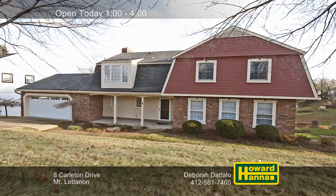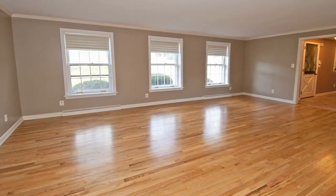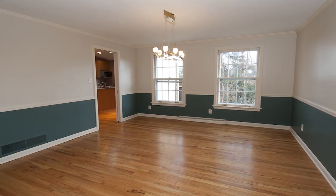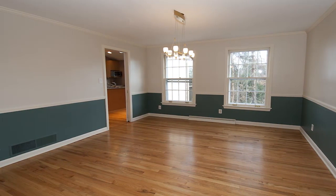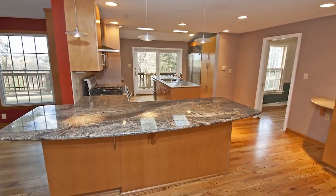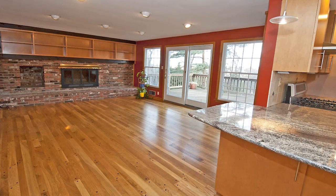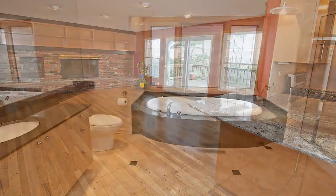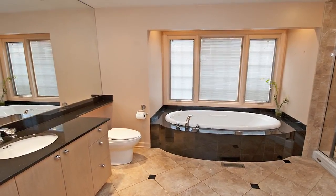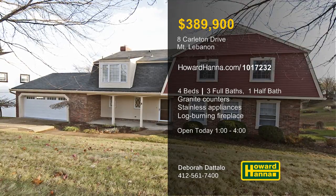A covered front porch welcomes you to this charming four-bedroom, three-and-a-half-bath residence in Mount Lebanon. Crown molding is present throughout the first floor, and hardwood flooring fills the neutral living room. Large windows admit natural light to the formal dining room, bordered by crown molding and chair rail. Granite counters and stainless steel appliances set the tone in the kitchen, which is fronted by a breakfast bar. Relax in front of the family room's log-burning brick fireplace, which follows sliding doors out to the deck. Guest quarters are available on the lower level, and the master suite incorporates a walk-in closet and a luxurious full bath. Deborah Dadalo would love to give you a complete tour this afternoon between 1 and 4.